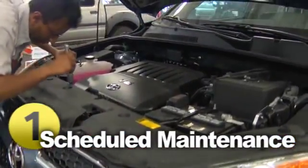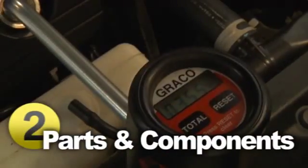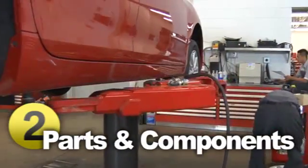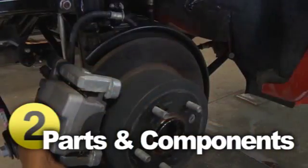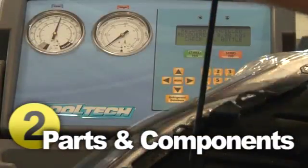Each interval in the maintenance schedule is broken down by miles driven and a period of time, and all generally recommend an oil and filter change, lubrication, tire balance and rotation, and an inspection of multiple vehicle systems — from the front and rear brakes, to the suspension and gearbox, to the cooling and exhaust systems.